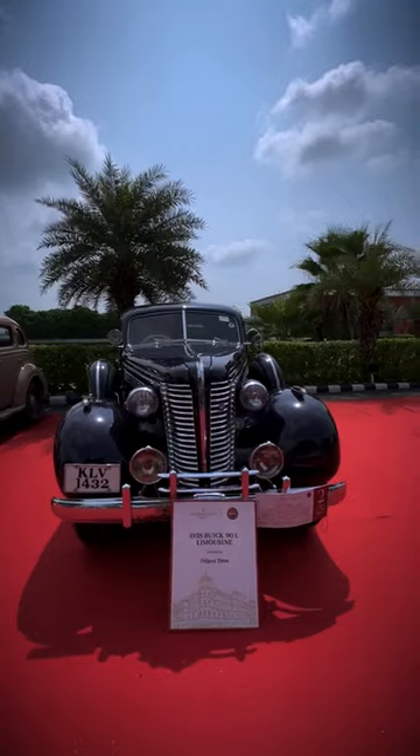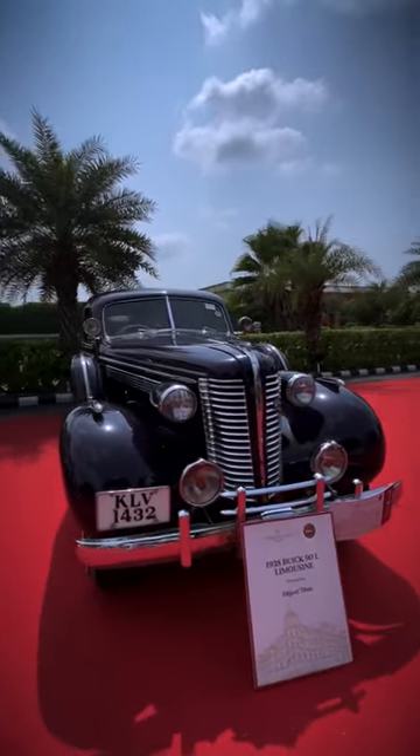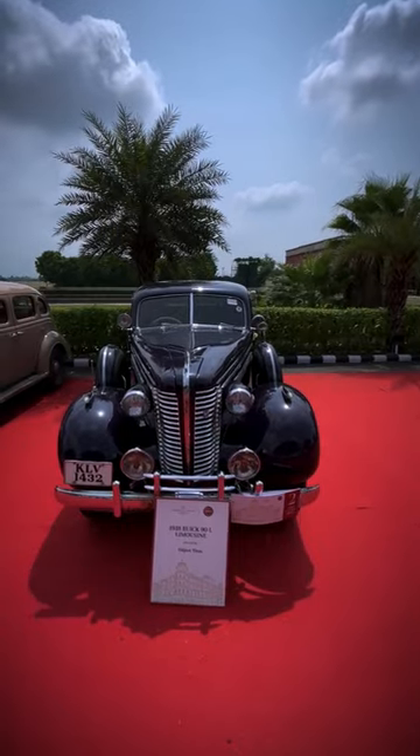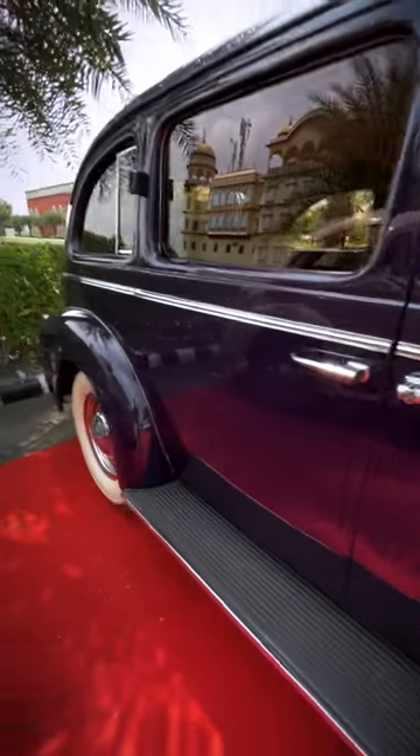It belonged to a very famous person who asked us to design a car around 1954-1955. They designed an Arvind car. After that, this car was from their family, and we bought it from Trivandrum.